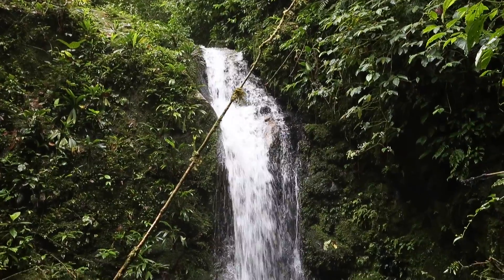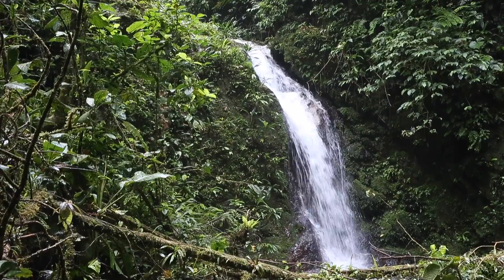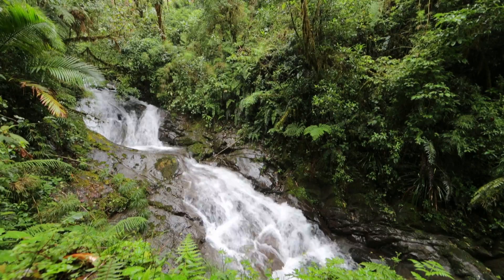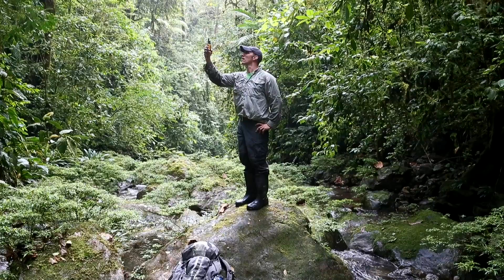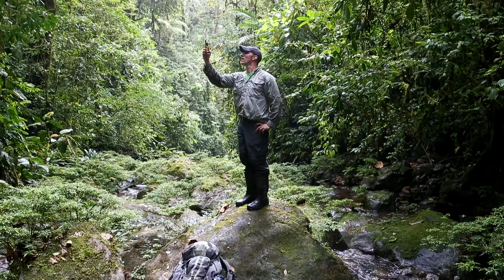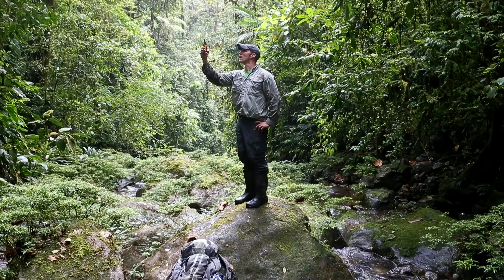Because of the high altitude, there is a lot of rain in the park, allowing the formation of several waterfalls all year round. The position of each camera was determined using a GPS to accurately mark our location.